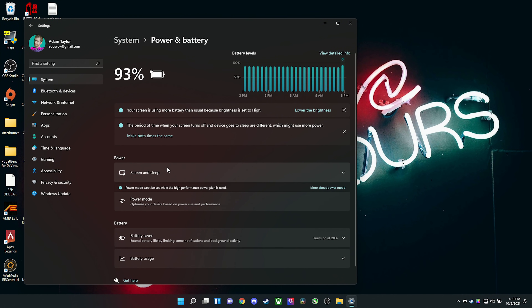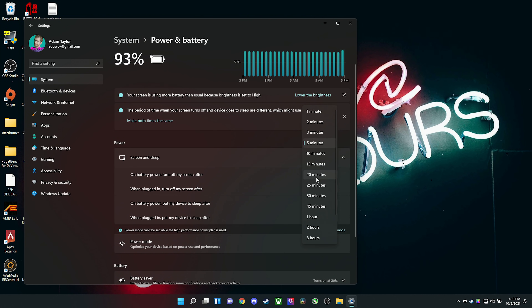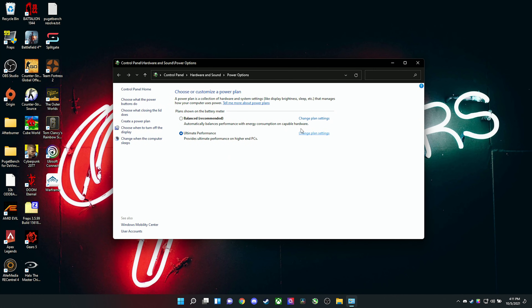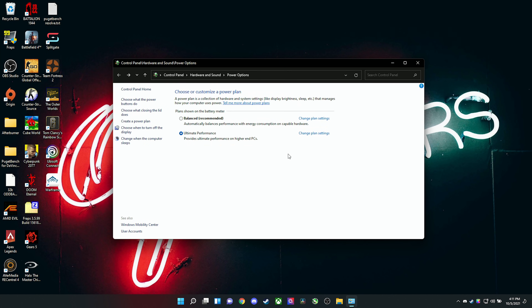Next, let's look at Power and Sleep settings. Go to Settings, then Power and Battery. If you're on a laptop or tablet, you get detailed information about battery consumption and power usage throughout the day. You can change when the screen turns off and when the PC goes to sleep. However, if you want to change your actual power plan, that's still in the classic Windows 7 control panel — hit Start, type 'power plan,' open it up, and choose your plan. On a desktop you may want Ultimate Performance or Performance; on a laptop, Battery Saver or Balanced.